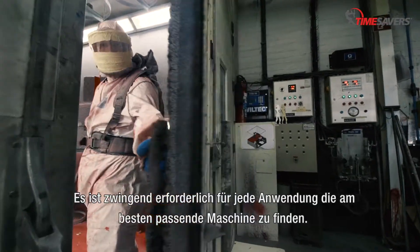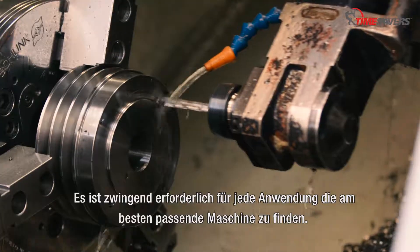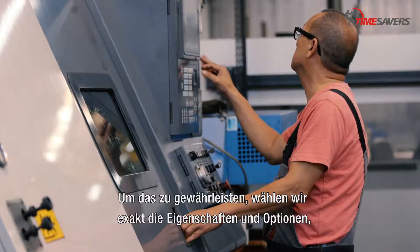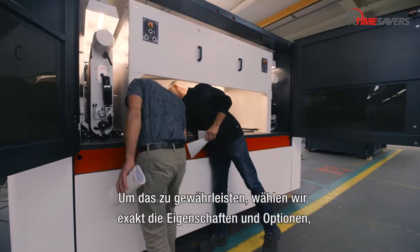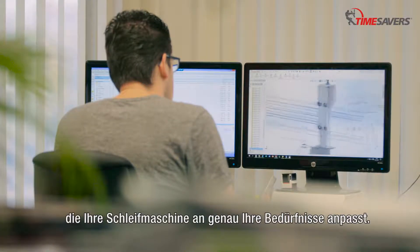Es ist zwingend erforderlich, für jede Anwendung die am besten passende Maschine zu finden. Um das zu gewährleisten, wählen wir exakt die Eigenschaften und Optionen, die Ihre Schleifmaschine an genau Ihre Bedürfnisse anpasst.